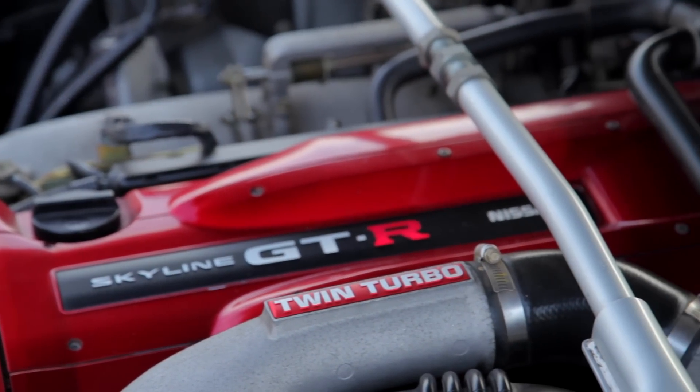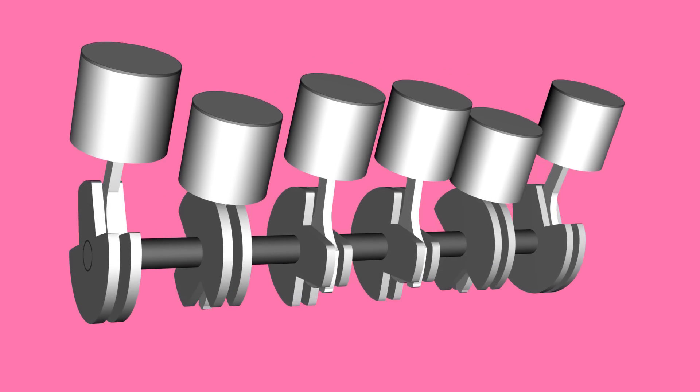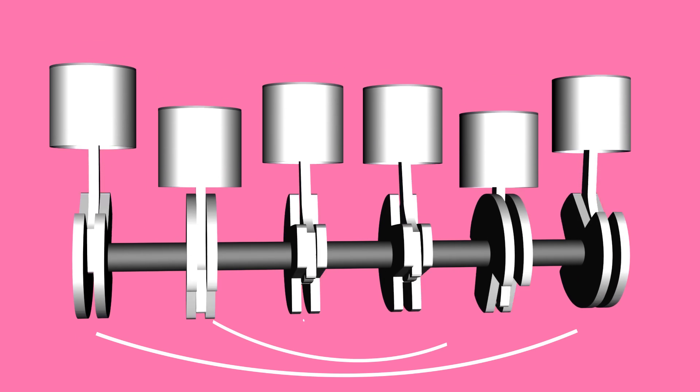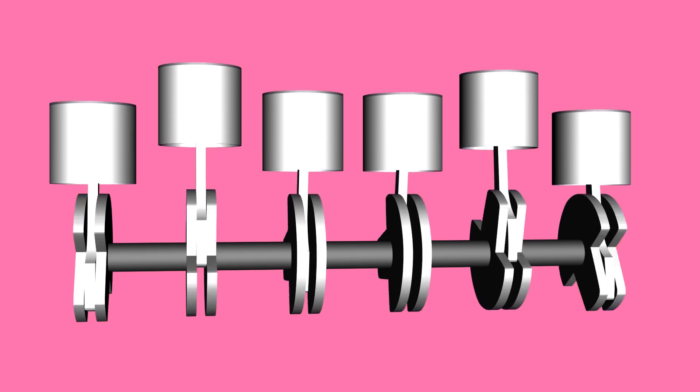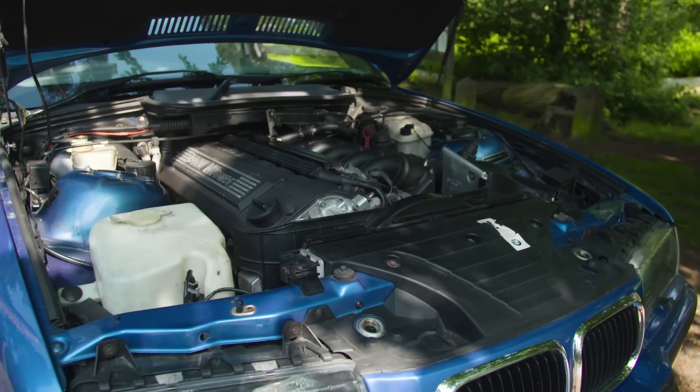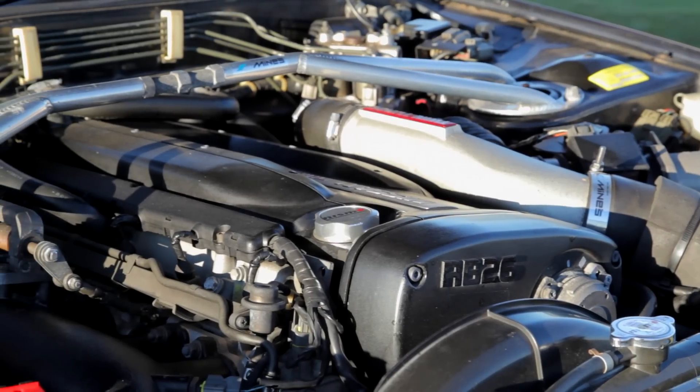The biggest advantage of the Straight 6, however, is its balance. Due to the normal firing order of a Straight 6, the pistons move in tandem with their mirror image on the other side of the engine block, meaning that the reciprocating forces balance each other out. This makes for a smooth revving engine, for which units like the S50 and RB26 have become synonymous.